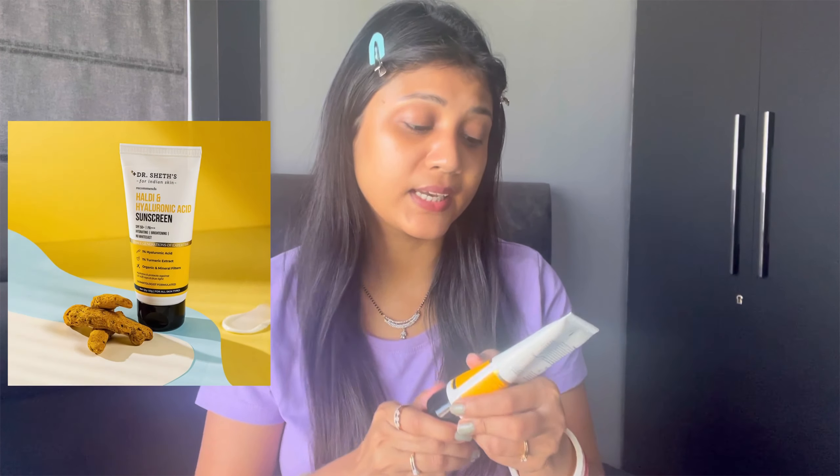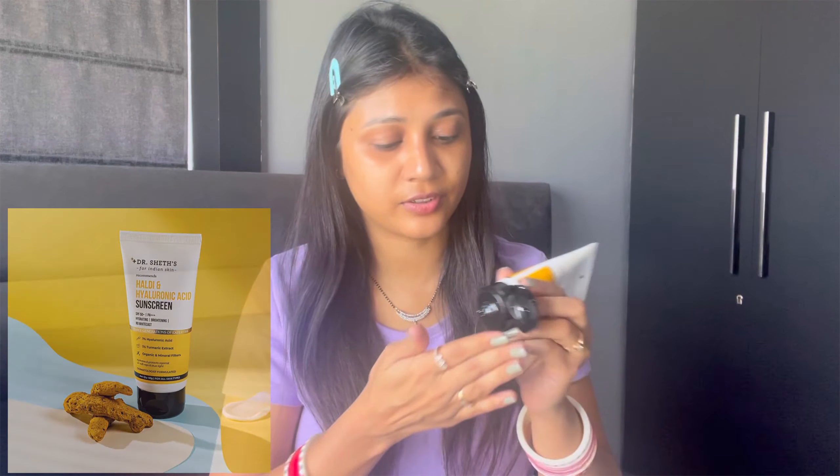Next I am going to use sunscreen. For that I am using Dr. Seed's Ceramide and Vitamin C Sunscreen. You will notice that in most of the products I am using, there is ceramide and hyaluronic acid.